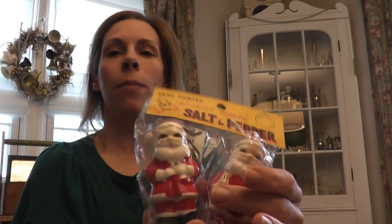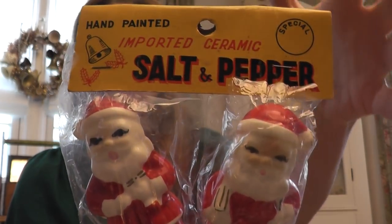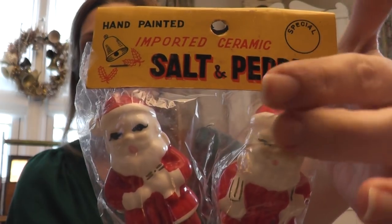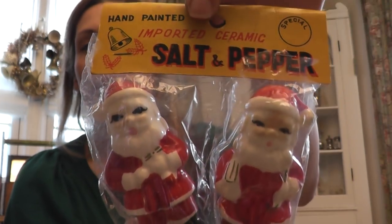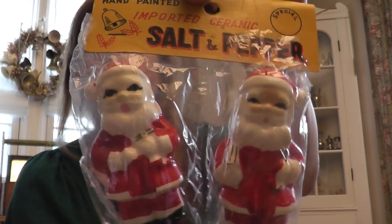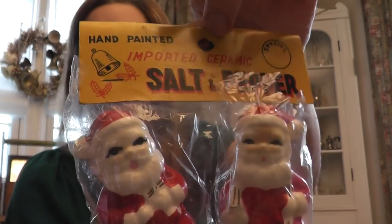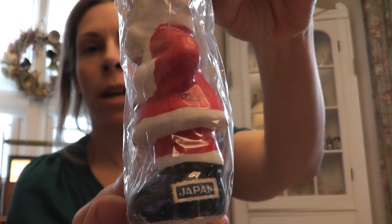I think he charged me a dollar total for those two little things. I told him I liked Christmas and he was finding some things for me, so I paid a dollar for these. I love that they are obviously brand new in the package. They did tear a little once they went into the box — they're older and fragile. So I'll keep them in the package until next Christmas, and if I pull them out to display them I'll save the packaging. They have little blue Japan stickers.